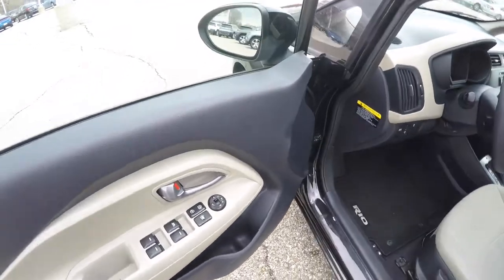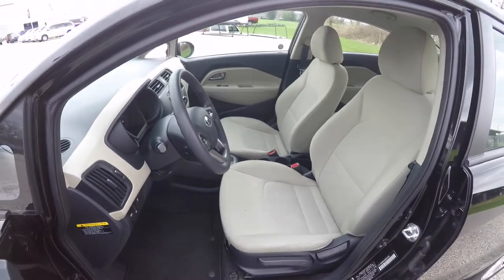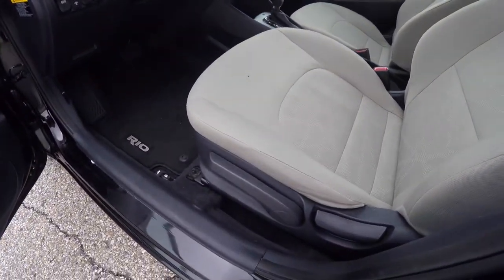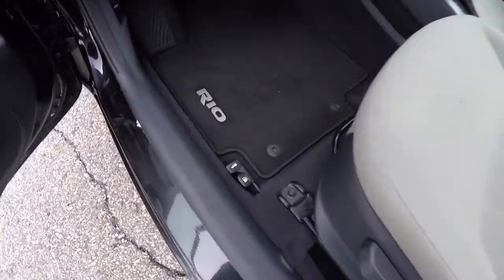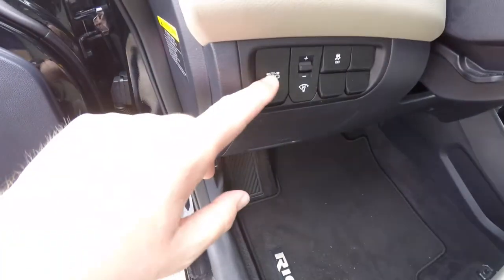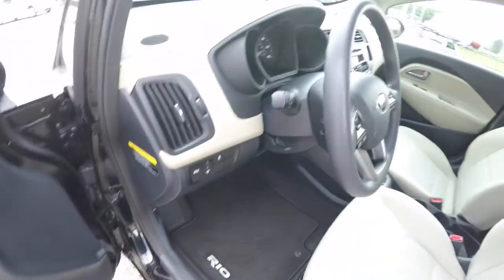Take a look at the inside. It has power windows, power mirrors, and power door locks. The vehicle does have the driver's seat height adjuster. It also has trunk release and fuel door release. Active eco button, your panel dim, and your traction control. Tilt steering wheel.